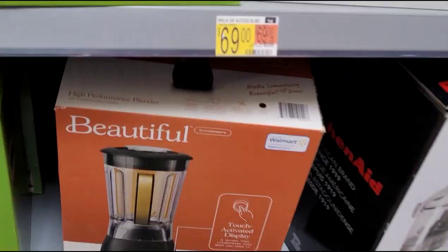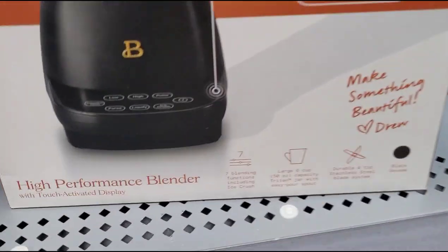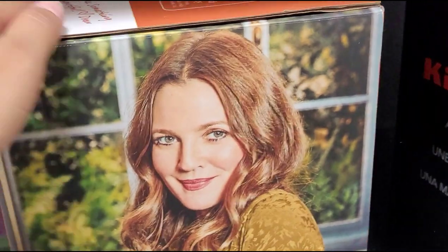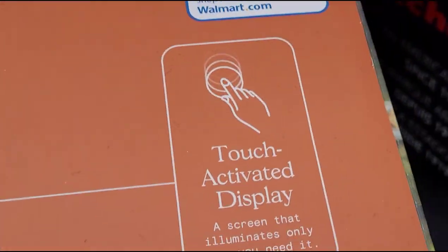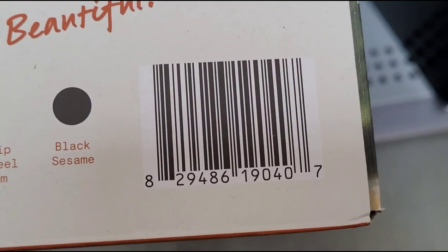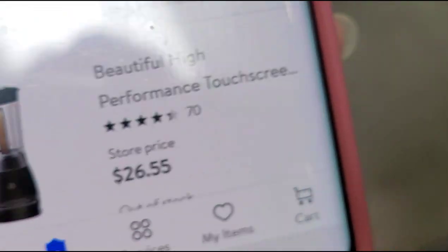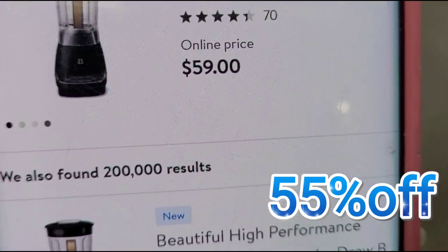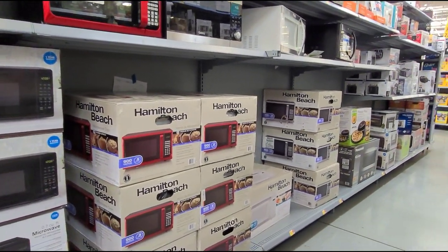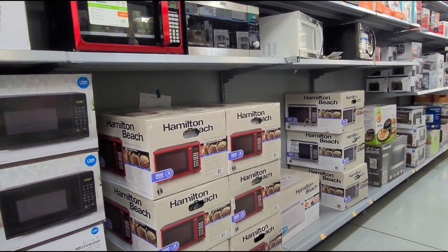I scanned this blender here — same brand, Beautiful. That's how it looks. It also has a touch-activated display. That one is ringing up for $26.55, and on Walmart.com they have it for $59. I scanned the microwaves, toasters, coffee makers and fryers and nothing else, so let's keep on looking for more clearance.